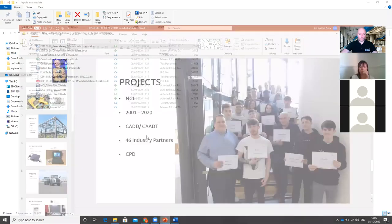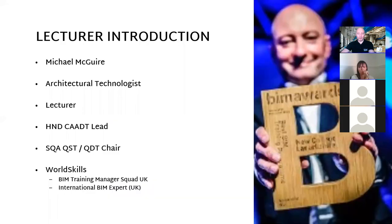Thank you very much for joining me. I'll just share my screen. I'm going to look at a little bit of an introduction to me first of all. I was asked to give a presentation on what we do at our college and why we're as successful as we are.